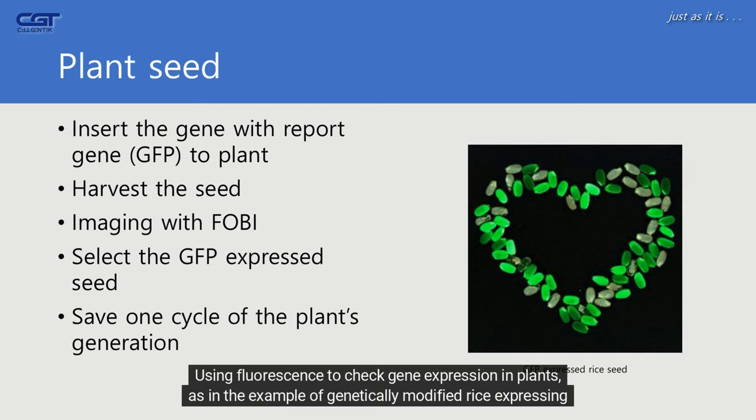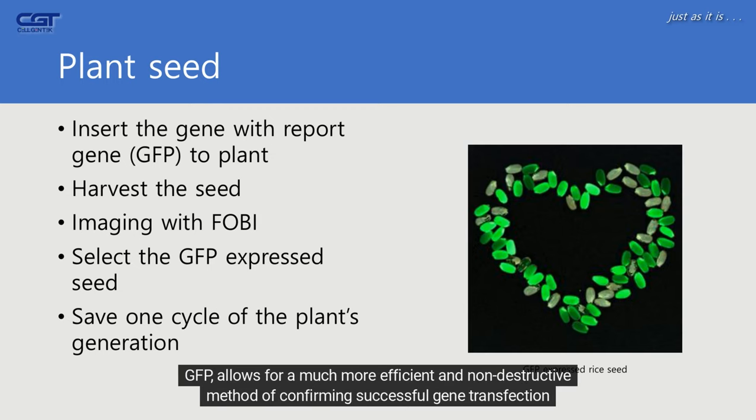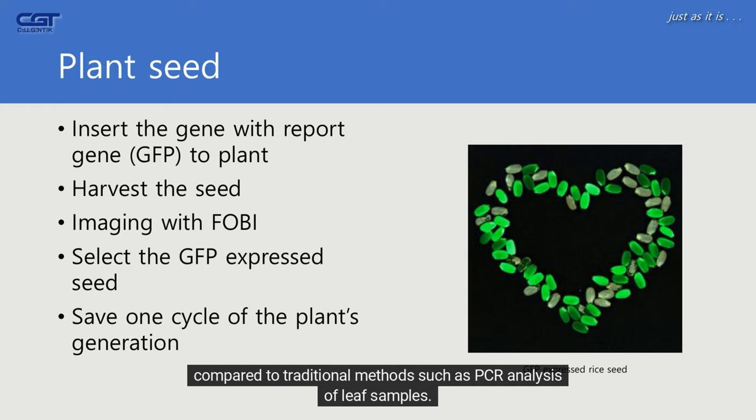Using fluorescence to check gene expression in plants, as in the example of genetically modified rice expressing GFP, allows for a much more efficient and non-destructive method of confirming successful gene transfection compared to traditional methods such as PCR analysis of leaf samples.